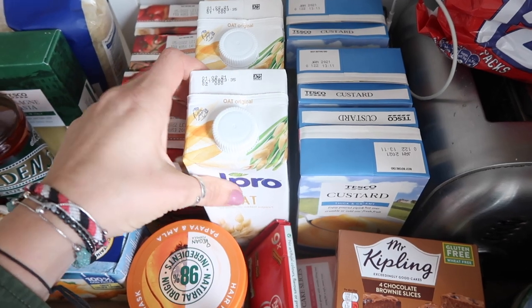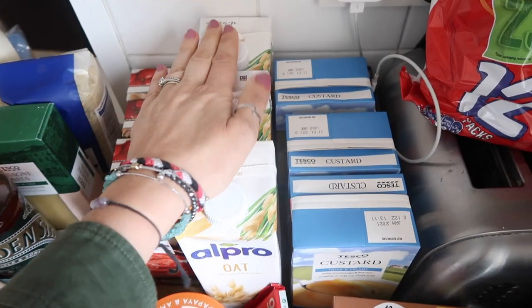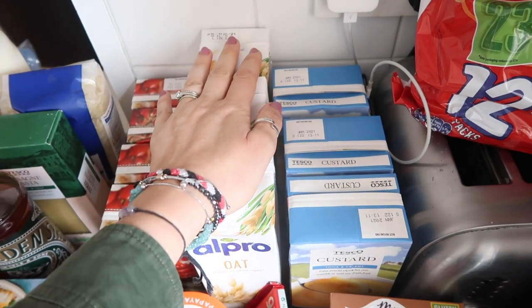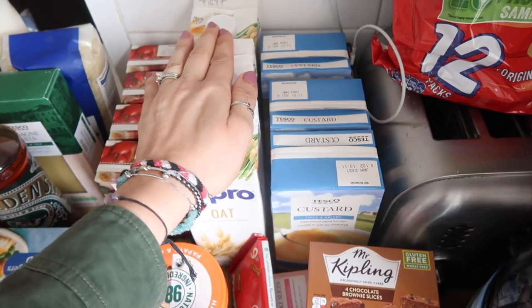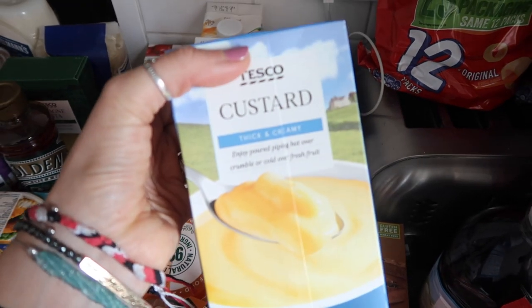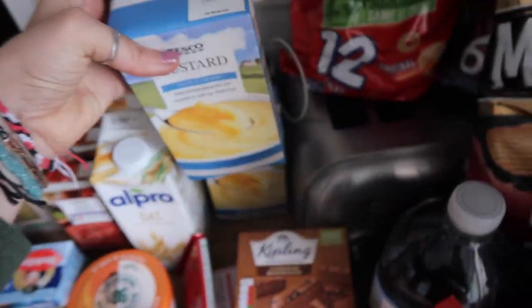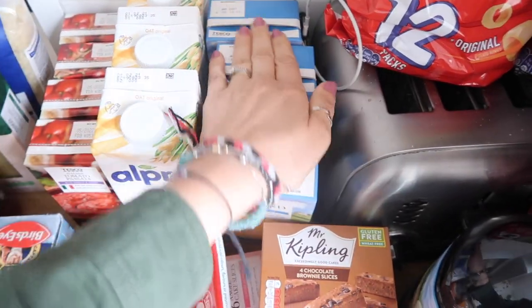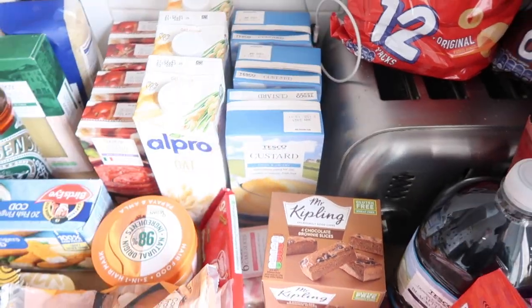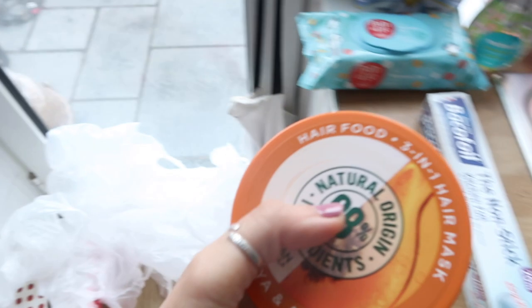We've got three cartons of oat milk — we use it with everything: cereals, mashed potato, and so on. We've decided to try making some desserts like apple crumbles this week, so I got three tins of custard. We won't go through them all this week but I thought I might as well stock up and have them in the cupboard.